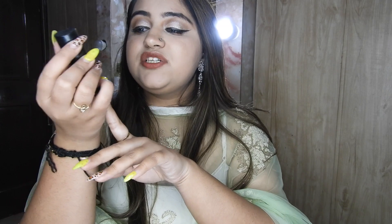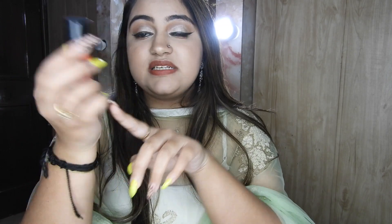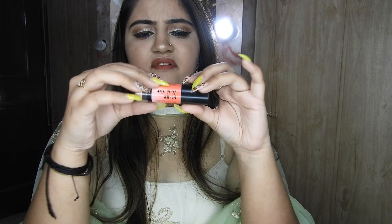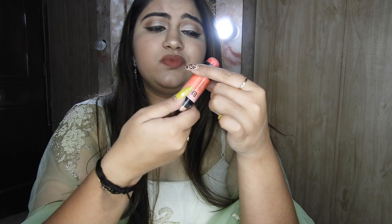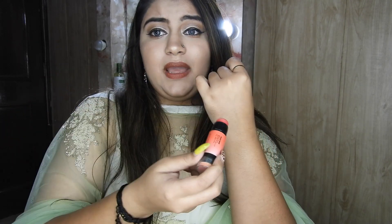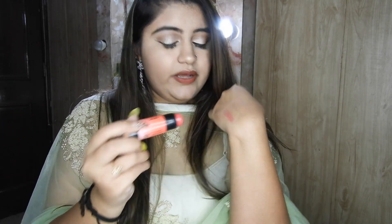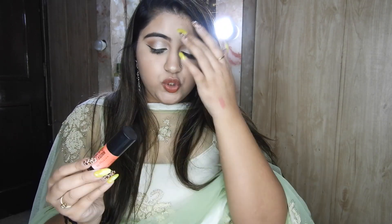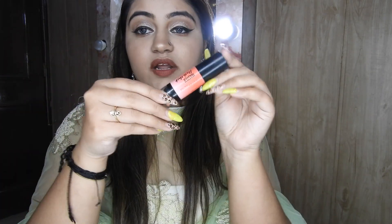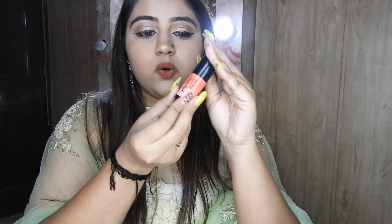The next blush I have is from Maybelline — it's their Master Flush. They have three shades but I have Peach Babe. Though it doesn't actually look like peach — it looks more like pink, to be honest. It is like a very good natural-looking blush; when you apply it it looks super rosy and I love that texture on my skin. I would highly recommend this one if you are the sort of person who likes to apply cream products onto your face.